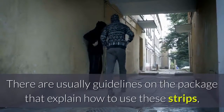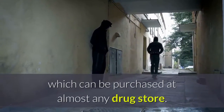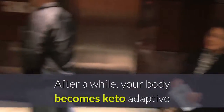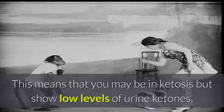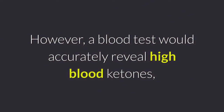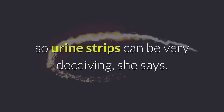There are usually guidelines on the package that explain how to use these strips, which can be purchased at almost any drugstore. After a while, your body becomes keto-adaptive and fewer ketones are excreted in your urine, says Long. This means that you may be in ketosis but show low levels of urine ketones. However, a blood test would accurately reveal high blood ketones, so urine strips can be very deceiving, she says.